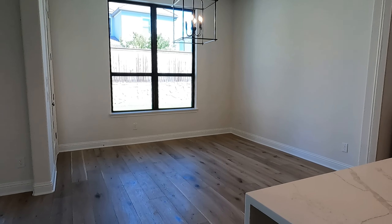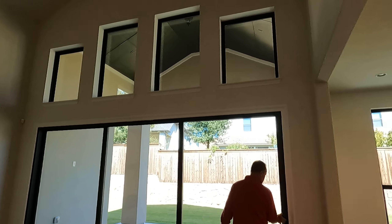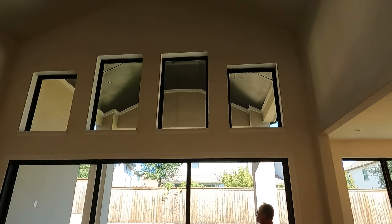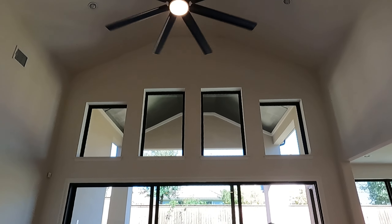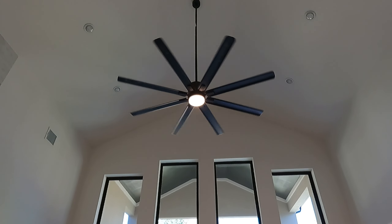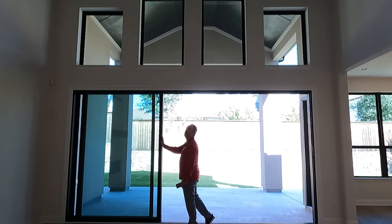This is the breakfast area. Look at the different windows right there — they've got two sizes, with the two bigger ones in the middle and smaller ones on the outside. Another huge fan to keep all that air moving.